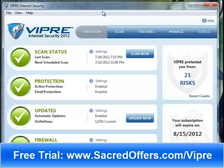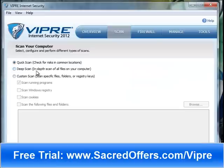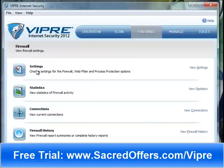Over here is the scan section. You can choose to do a quick scan, a deep scan, or a custom scan if you just want to scan certain files. The deep scan will basically scan all the files on your computer — it's going to take a lot longer, but it's going to be really thorough. Then you have your firewall, which has settings, statistics, and connections showing what you're currently connected to.